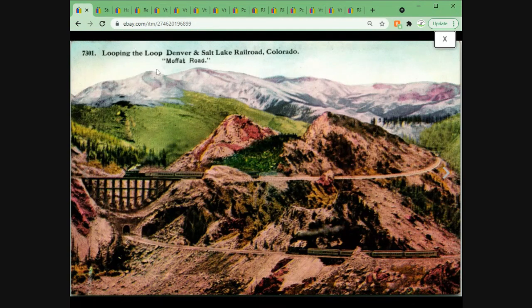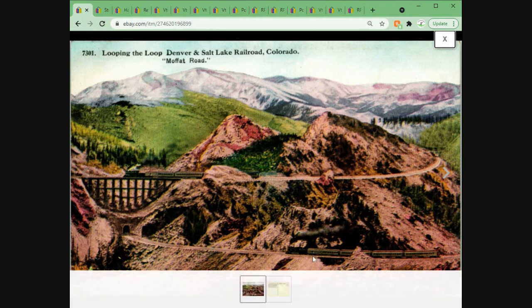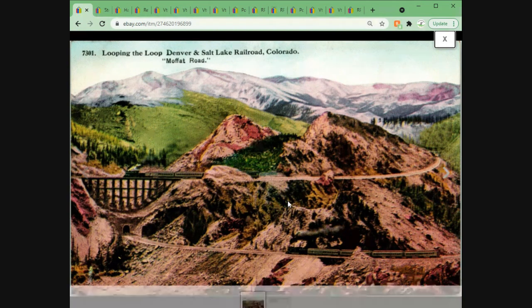Here we have the Loop the Loop on the Denver and Salt Lake City Railroad on Moffat Road. I've got a few of these cards — it's not super uncommon but it is a popular one I've sold before. Not tremendous money, but it did sell for $6.95 plus $1 shipping.